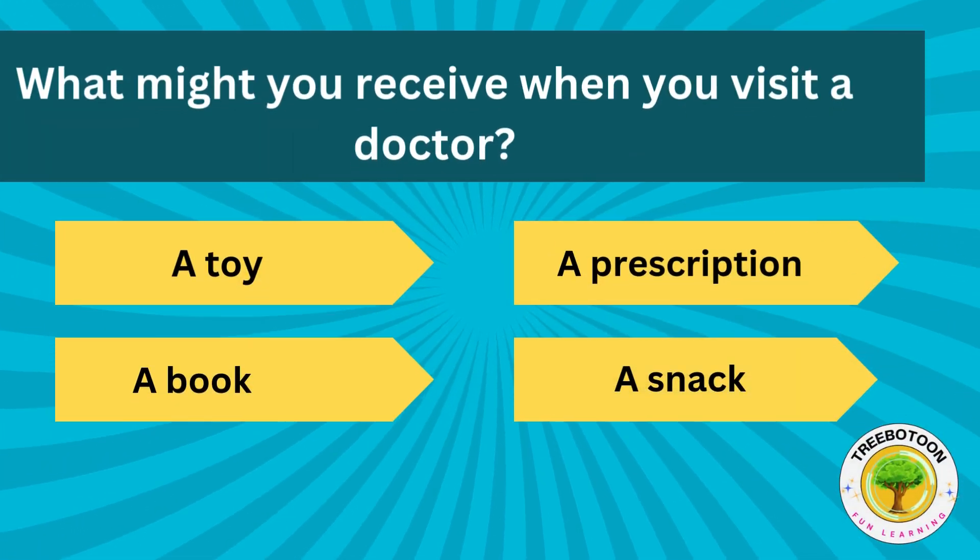What might you receive when you visit a doctor? A toy, a prescription, a book or a snack?